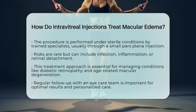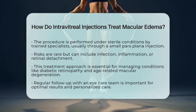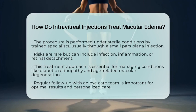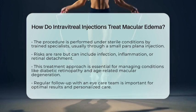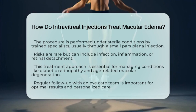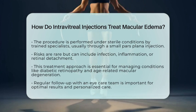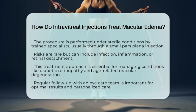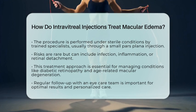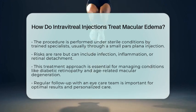In summary, intravitreal injections are a powerful way to treat macular edema by delivering medications that reduce blood vessel leakage and inflammation directly where they are needed. This approach has become a cornerstone in managing conditions like diabetic retinopathy, retinal vein occlusions, and age-related macular degeneration. It's important for patients to work closely with their care team to determine the best treatment plan and to have regular follow-up to ensure the best possible outcome. Always consult with a healthcare professional for personalized advice and care.